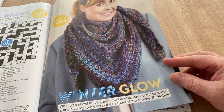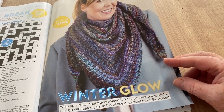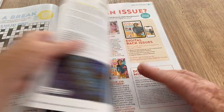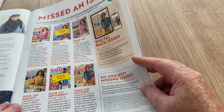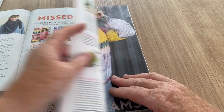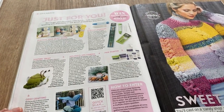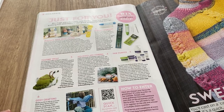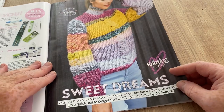It's 'Whip Up a Shawl' — guaranteed to keep you warm this winter using variegated yarn in the deepest darkest hues by Hobbycraft, but the yarn I've ordered is not from Hobbycraft. You can get missed issues, and there's stuff to win. This is 'Sweet Dreams' and it's pretty — I like it, but I'm not keen on the sleeves being so puffy.